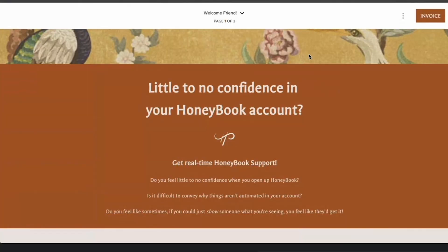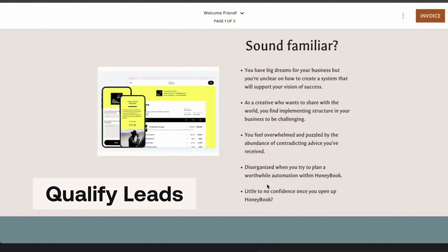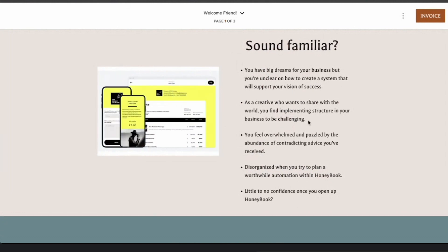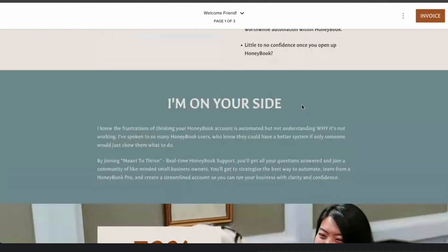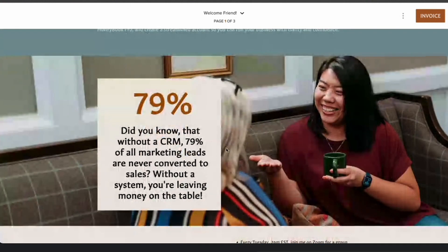I would love to. I wanted to keep it really simple. What are you coming to me for? Little to no confidence in your HoneyBook account — I'm going to get you some real-time support. This is my answer to you from having one-to-many calls. This is who these calls are for: you have really big dreams, you are unclear on how to create a system, you're creative, you want to share with the world, but it's challenging to set up your system. You're feeling overwhelmed, disorganized, you don't have confidence in HoneyBook. If you resonate with any of these, this is for you. Then, why am I qualified to teach it to you? I'm on your side, I totally understand. Did you know that without a CRM, 79% of all of your leads are never converted?